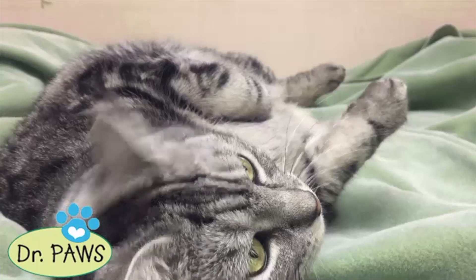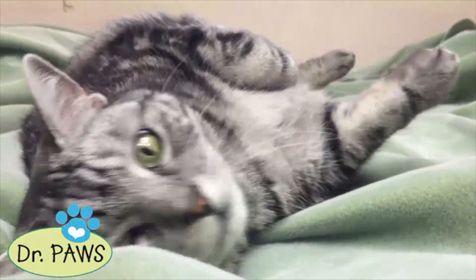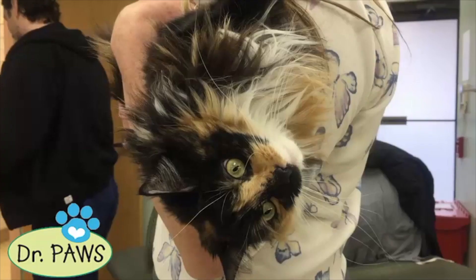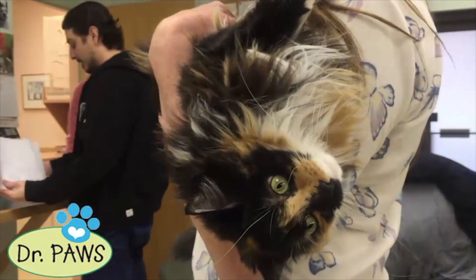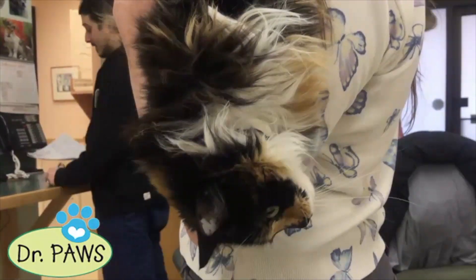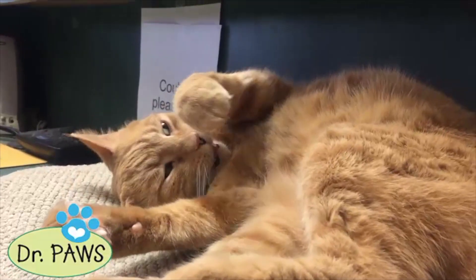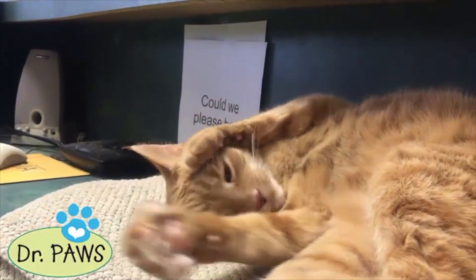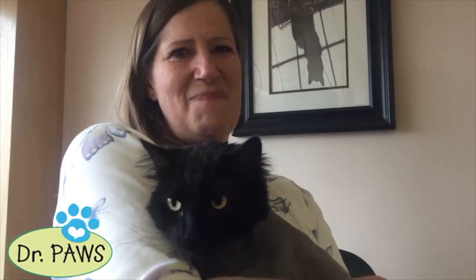Hi, this is Dr. Sperling. I'm hoping that you are enjoying the website attached to the Griffin Pond shelter. I'm hoping you're shopping for your next pet. Don't forget the kitties — please come and visit them. They could just use a lap to sit on, if that's the only thing they ask for besides a dish of food. Have fun shopping. Bye.